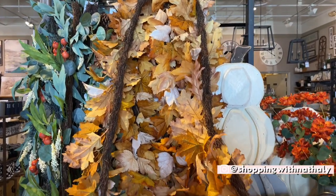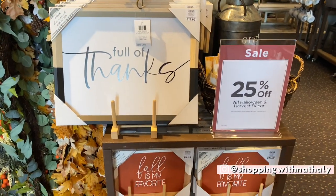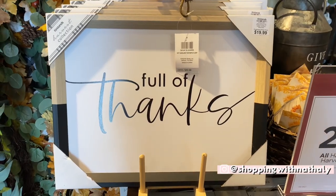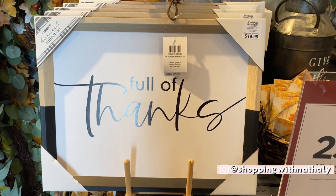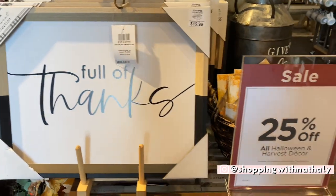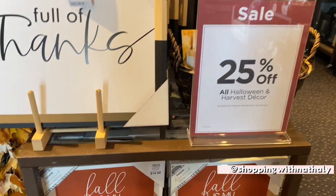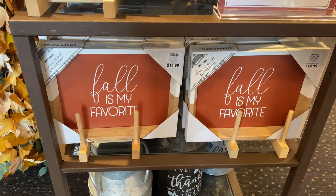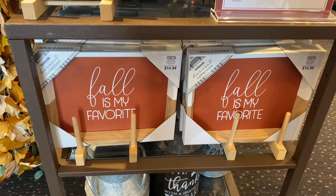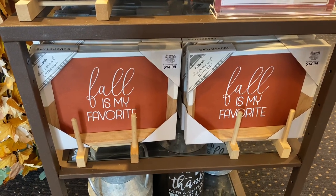It's been quite some time since the last time I visited Kirklands for a video. Yesterday I came and discovered all of these new beautiful signs — this one is $19.99. All of their fall and Halloween decor is 25% off, so all of these prices are before discounts. Fall is my favorite — that beautiful orange rusty color is all over the store.